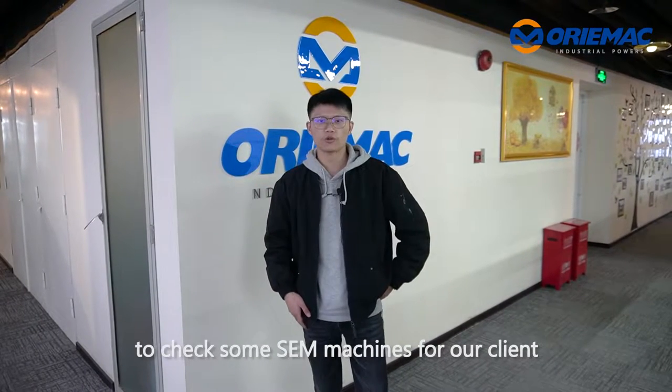Hello my friend, this is Peng from OnlyMag in China. Today we are going to our Shanghai warehouse to check some machines for our client. Let's go!